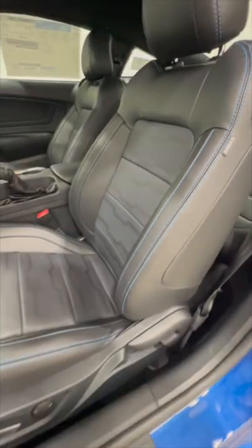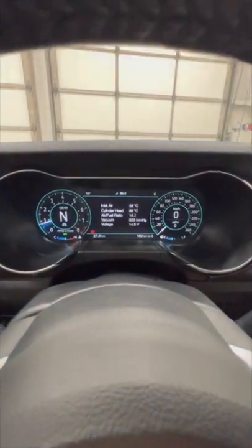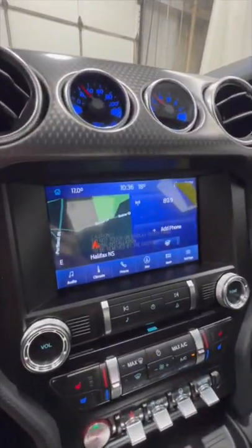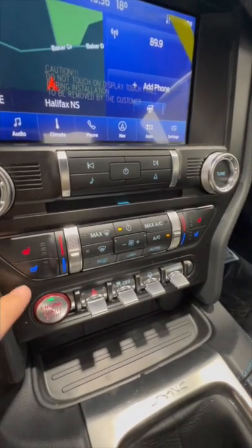Inside we get these nice leather bucket seats with the blue accent stitching. They're also heated and cooled. Inside we get this nice leather-wrapped heated steering wheel, a 12-inch MyColor digital gauge cluster, a SYNC 4 8-inch display with Apple CarPlay and Android Auto, as well as dual-zone automatic climate control with heated and cooled seats.